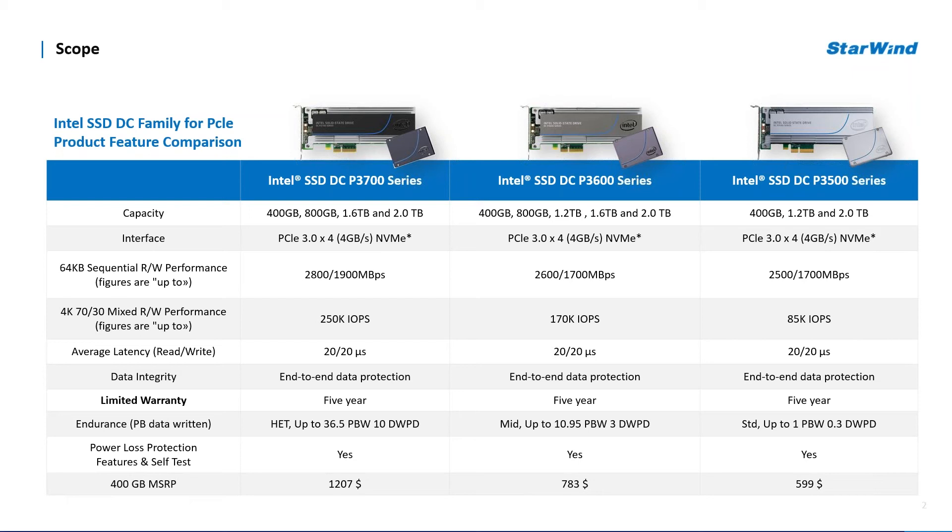The following VM configuration was used to meet the maximum performance requirements and create a placeholder for a workload-intensive application. The configuration included a CPU with eight sockets with a single core each, hardware CPU MMU virtualization, and no reservation, limit, or shares applied. RAM was specified as eight gigabytes with no reservations, limits, or shares. The scope of the benchmarks fell within testing the next SCSI controllers — a pair of PVSCSI, LSI, and NVMe controllers.